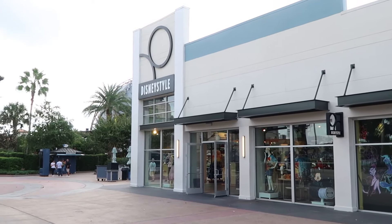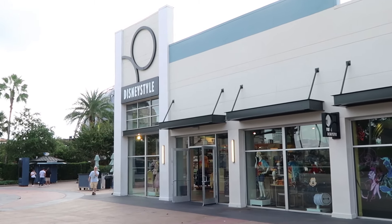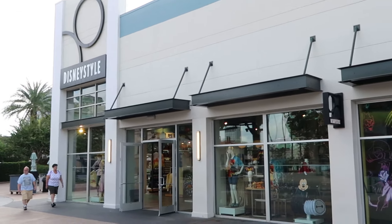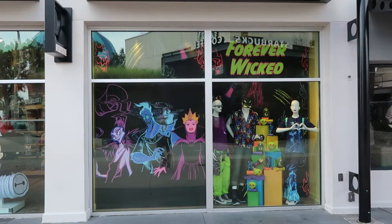There are two different Star Wars stores here at Disney Springs, plus Marvel Super Hero Headquarters. That being said, let's make a quick little pit stop over here to the Disney Style Store — they always have a great assortment of different merchandise and things you can't get everywhere else at Disney Springs.